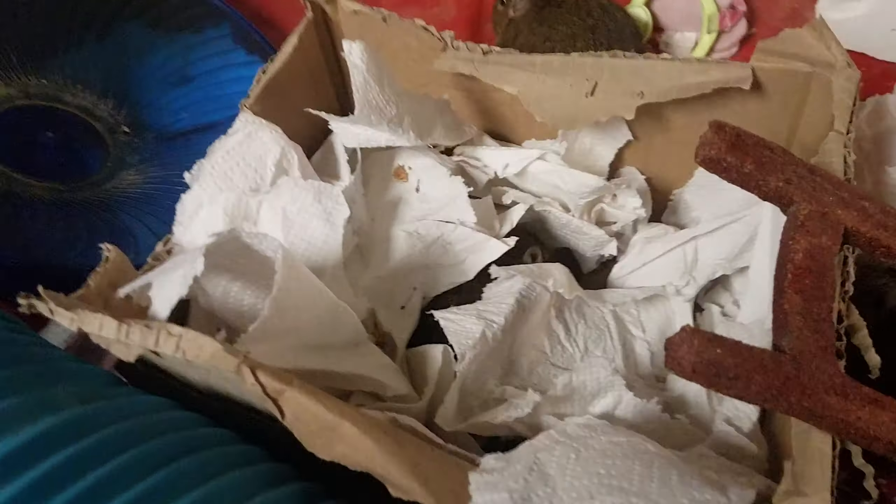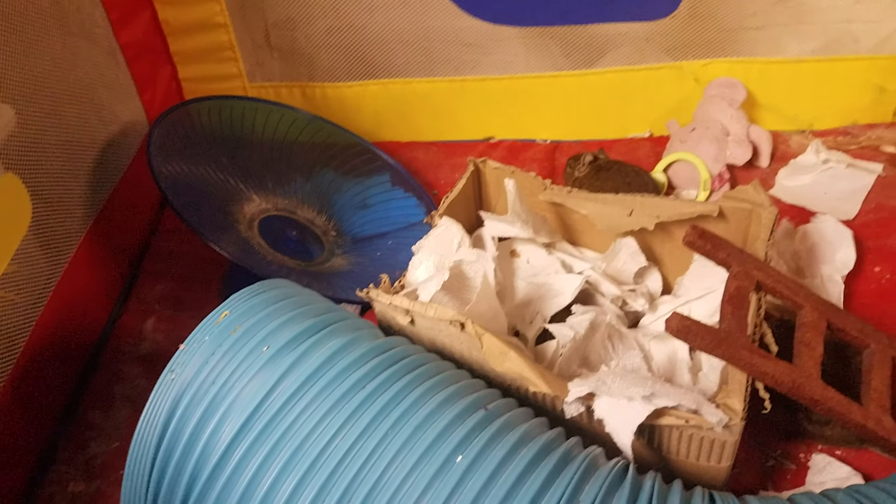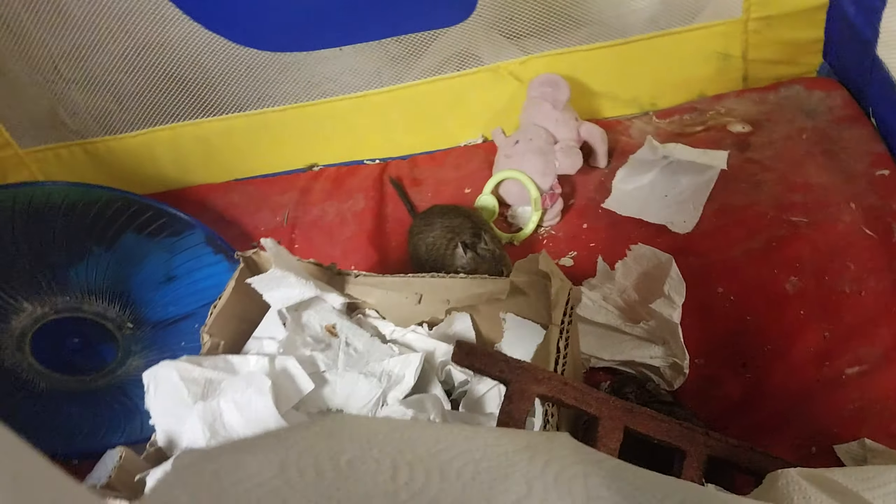The first thing I have in here is a little bird ladder that has some texture on it for their paws. It's also chewable, but I don't put it in their main cage because it does have molasses as an ingredient, and Daegu's cannot have molasses. It helps them into their little dig box, which is just a box I made and filled with torn up paper towels — and they love it.